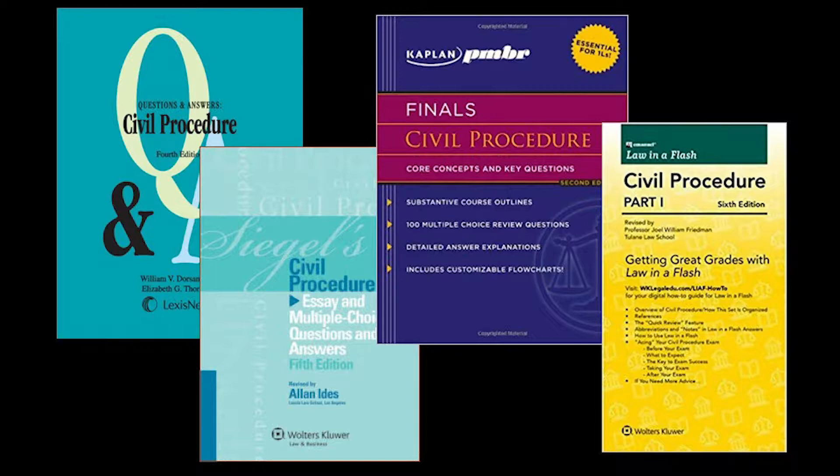The particular titles I'd like to talk about today are Questions and Answers, Finals: Core Concepts and Key Questions, Siegel's, and finally Law in a Flash Flashcards.